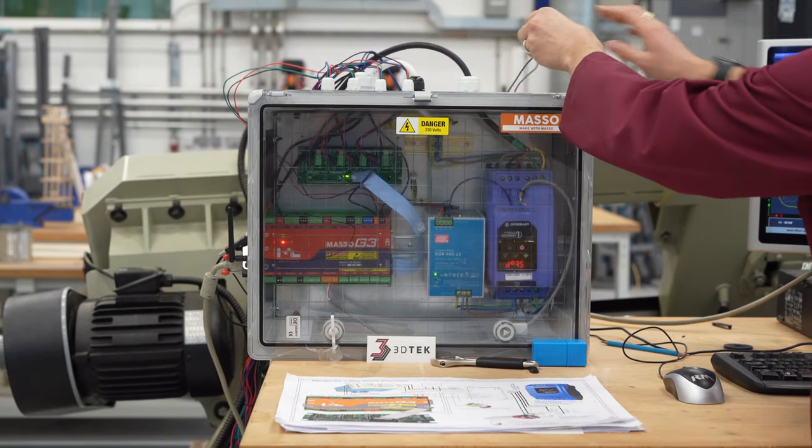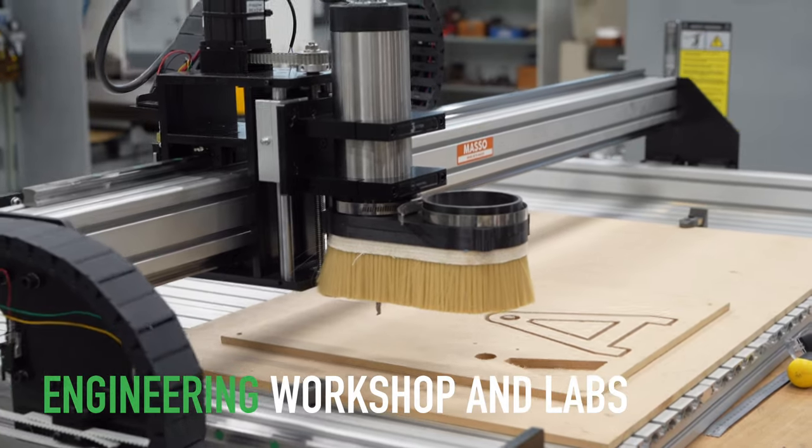Hi, my name is Chris Evans. I'm a Senior Technician in the School of Engineering and Built Environment. We pride ourselves on having industry standard facilities in all of our spaces, mechanical workshop facilities being one of them.